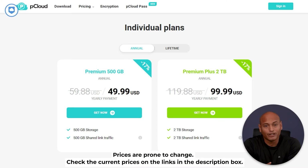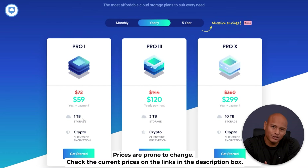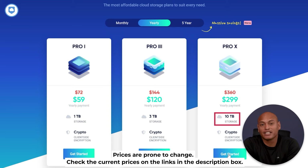And now the big question: how much do these cloud storage services cost? They range from pretty good deals to excellent value offers. You can go for month-to-month payment or choose an annual subscription. pCloud also has a lifetime plan, while iDrive offers a five-year plan. Let's focus on the annual plans. Starting with pCloud, the basic plan is $49.99 and the Premium Plus plan is $99.99 a year. IceDrive's entry-level Pro 1 plan is $59 a year, and the top Pro X plan comes in at $299 a year.